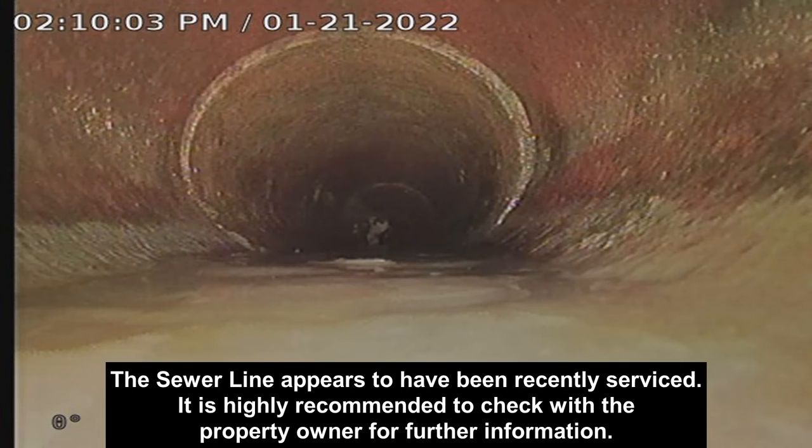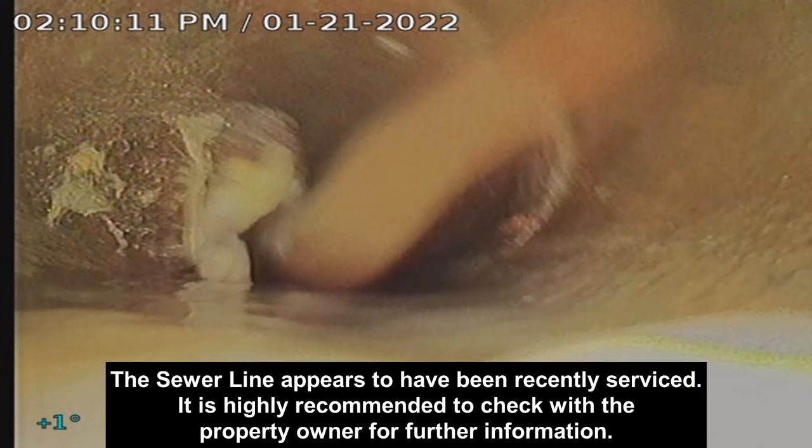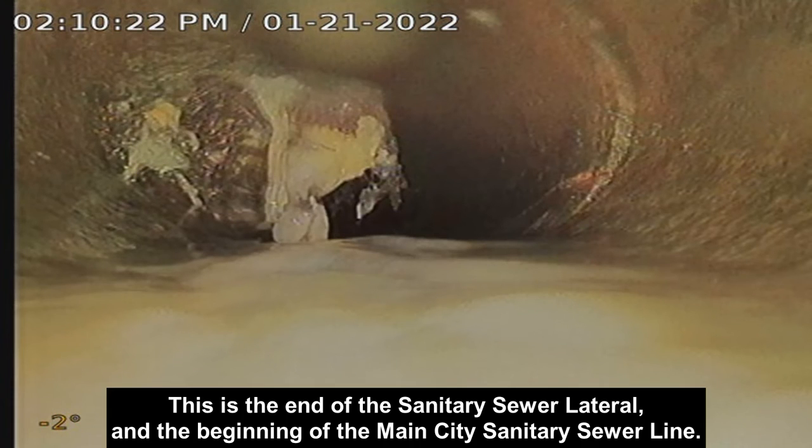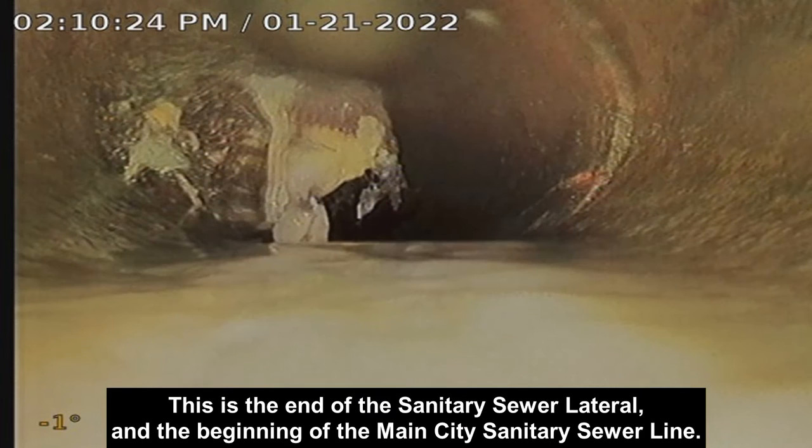The sewer line appears to have been recently serviced — it is highly recommended to check with the property owner for further information. This is the end of the sanitary sewer lateral and the beginning of the main city sanitary sewer line.